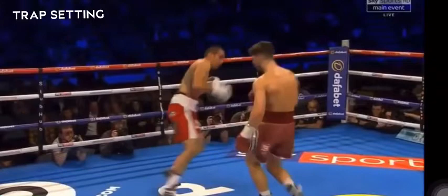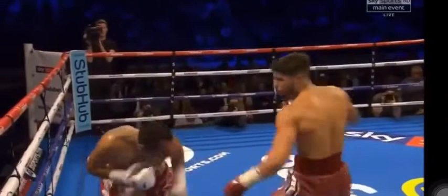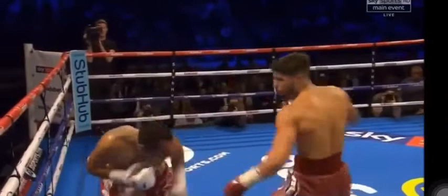I love this little push-pull movement, using his lead hand as a distraction, setting up a trap for a counter — beautiful footwork.